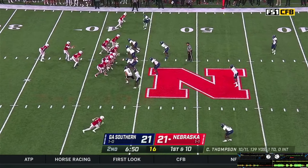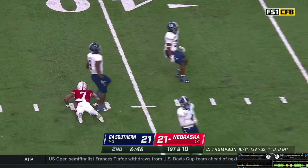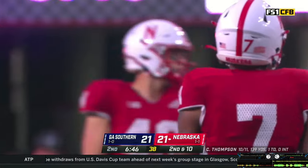It's a pistol set. Thompson turns, play action, back to throw — steps, throws. Pass off the hands of Marcus Washington — a little bit behind Marcus. He tried to adjust, got his hands on it but couldn't hang on.